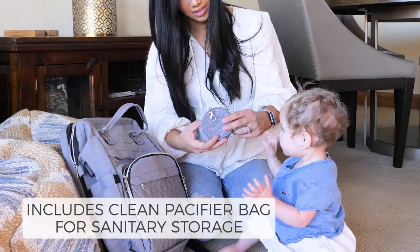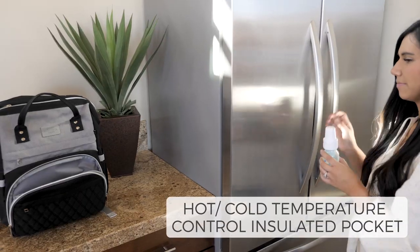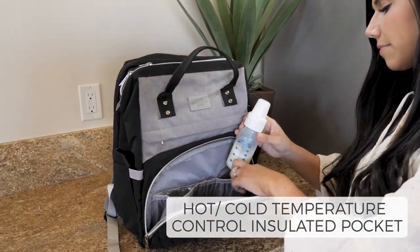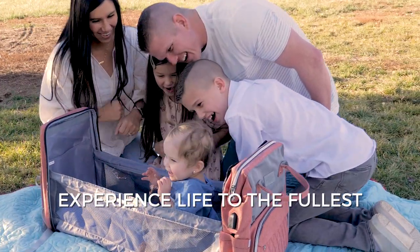It even includes a handy pacifier bag to keep your baby's pacifier clean, and its featured insulated pocket keeps your baby's food and drink fresh. You deserve to enjoy your mom life to the fullest.